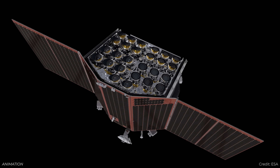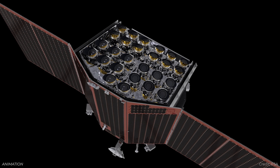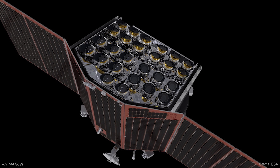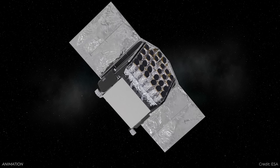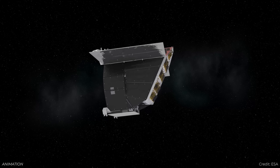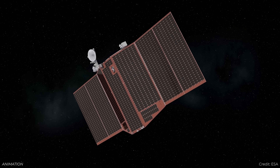The European Space Agency is continuing to build its PLATO mission. This is a next-generation planet-hunting observatory, and PLATO is very cool. It's got an array of 26 cameras on board — 24 of them are identical, collected into four groups of six cameras that are all pointed at the same part of the sky, and then the different groups are offset a little bit.